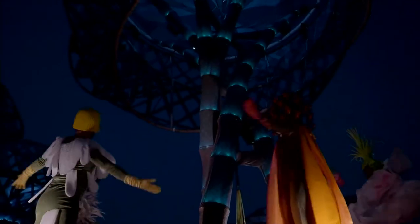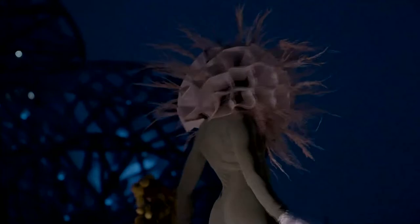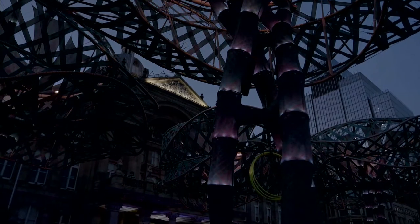The biggest challenge was that it's a three-week installation using a lot of material. Part of the legacy of this project is now how we reuse it. It's about to go on tour — to Bristol and Melbourne — so we're trying to give it an afterlife.